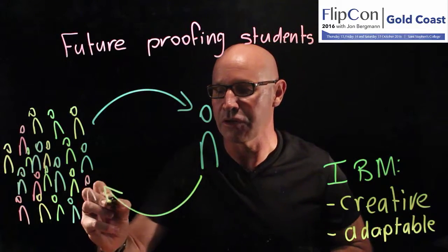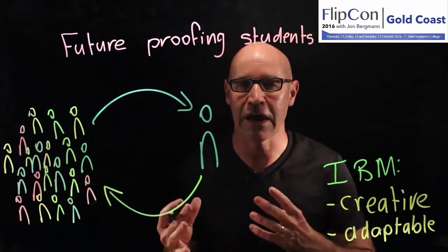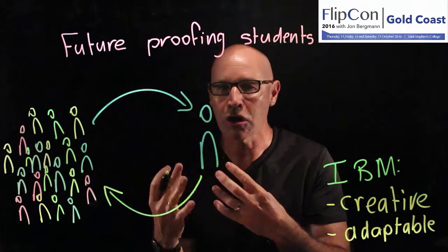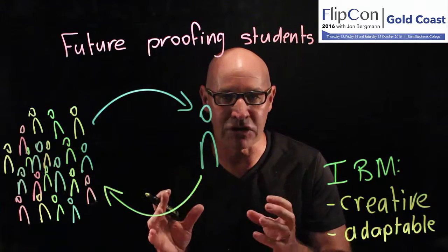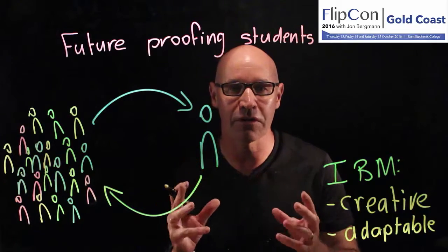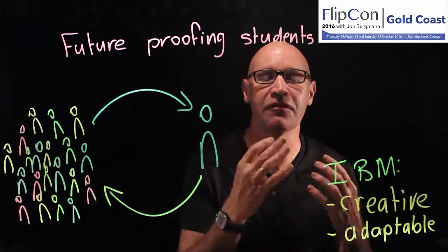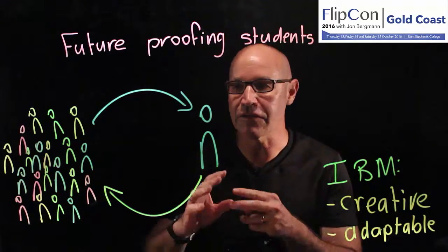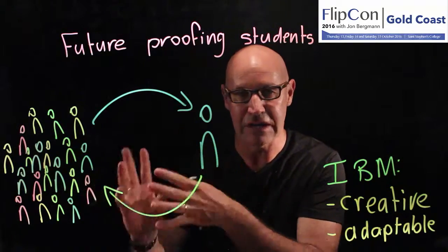So that frees up the group learning environment to be a dynamic, interactive group learning space where we can provide cognitively complex tasks, creative tasks and rich tasks to be able to develop in our students those higher order thinking skills that they need to be creative and adaptable. The great thing about Flip Learning is it frees up so much time for us to focus on what's really important in the classroom.